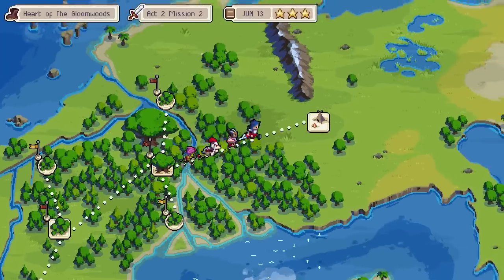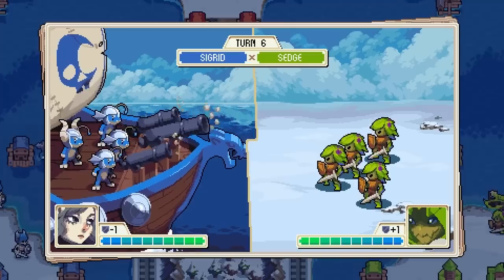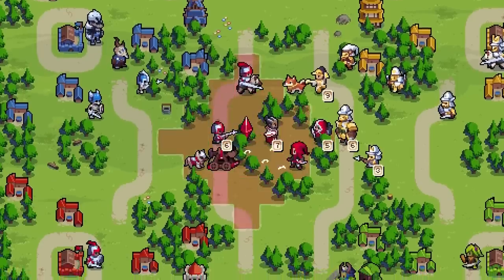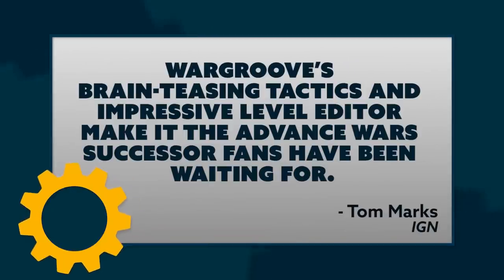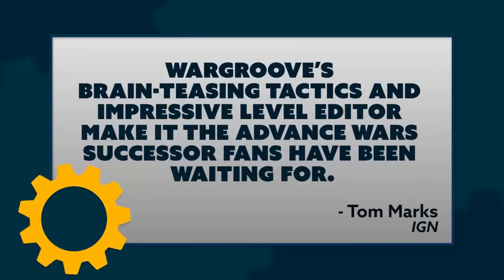Reviews are in for Wargroove, the tactics game from Chucklefish that plays like a fantasy version of Advance Wars — and that is a good thing. I'm a big fan of this game; I got a preview copy and loved it. The critics liked it too: it's got an 86 on Metacritic and an 84 on OpenCritic. Twinfinite called it a must-play title for fans of the genre and Switch owners in general. It's also coming to Xbox One and PC. IGN said Wargroove's brain-teasing tactics and impressive level editor make it the Advance Wars successor fans have been waiting for.